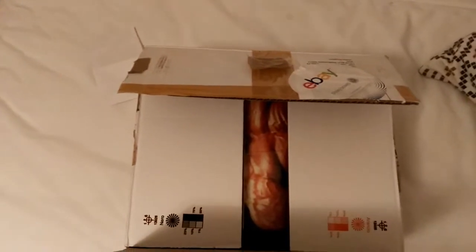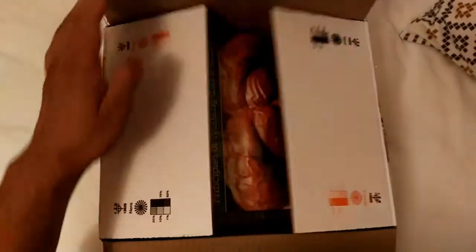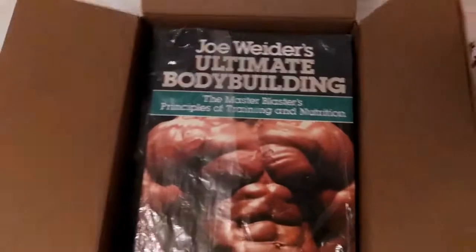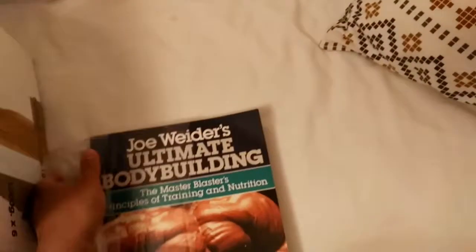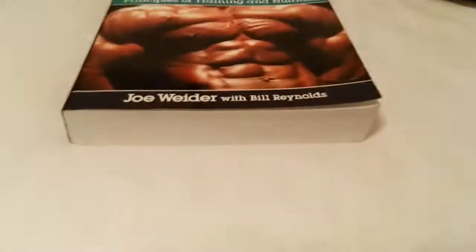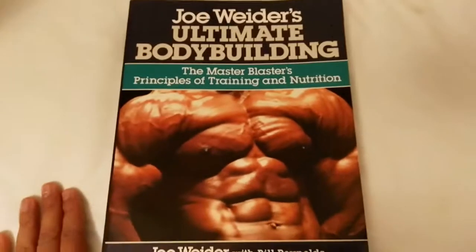A new segment today on Golden Era Bookworm: What's in the Mail, opening the box. I'm pretty excited about this one — Joe Weider's Ultimate Bodybuilding Book. I've been meaning to get this book for a while and I finally got it. It's kind of like an encyclopedia with almost 500 pages. I will be doing a review once I read it.